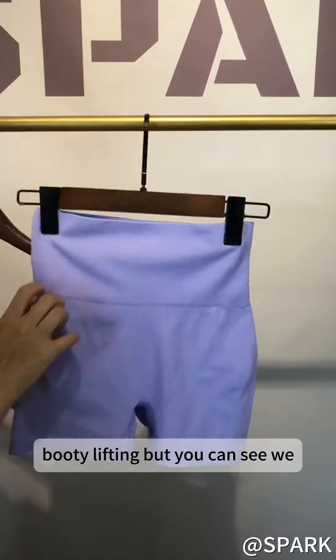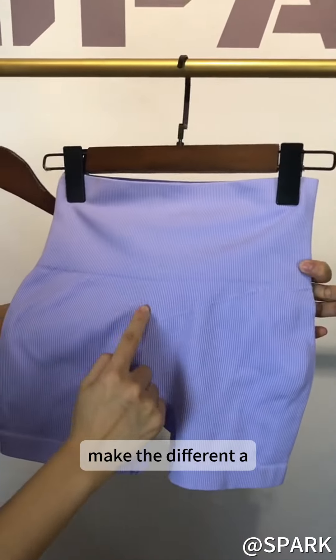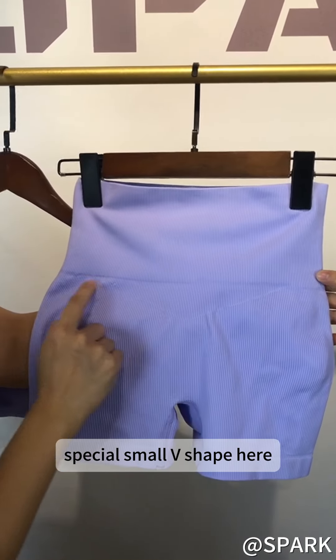And for the bag, it did not come with the booty lifting, but you can see we make a special small V shape here.